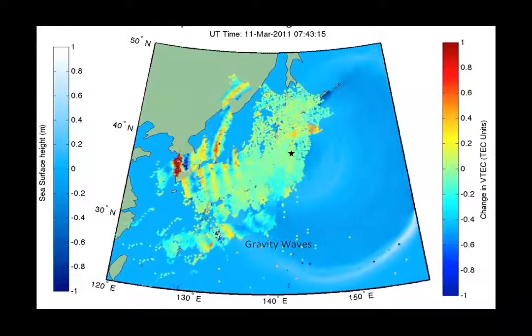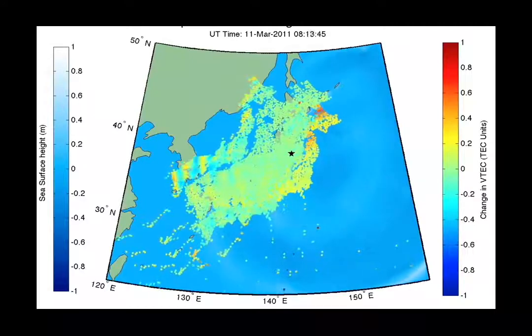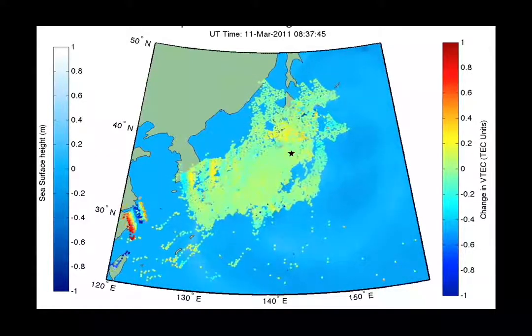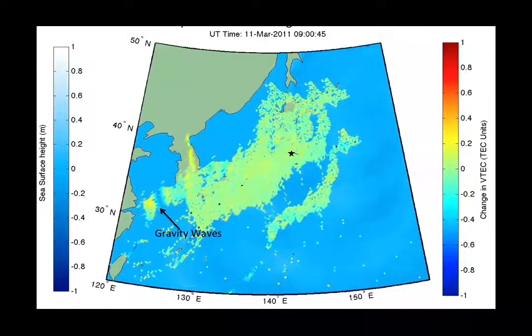The fact that these upper atmospheric disturbances are aligned well with the ocean tsunami implied that they're causally related. This may provide a way to improve our future tsunami warning systems by tracking tsunamis as they move across the ocean in regions where we might not have other means to detect them.